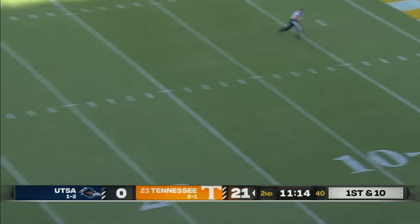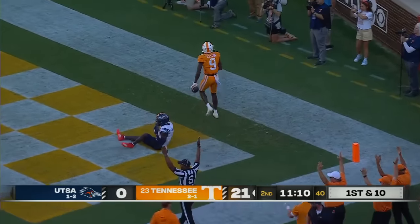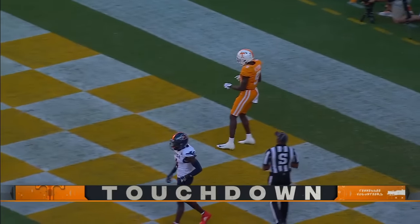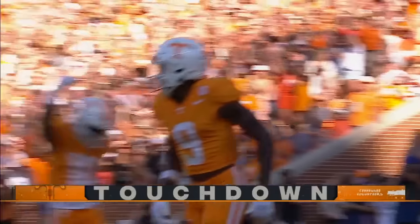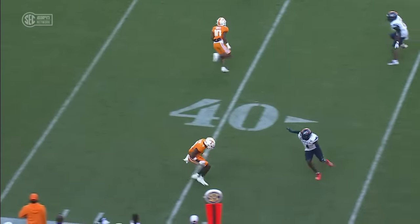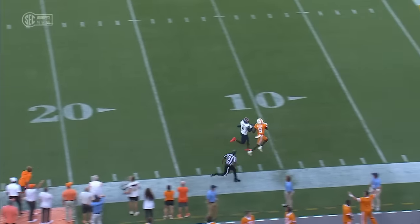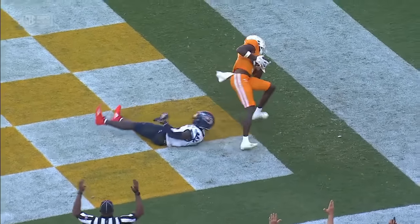Milton going up top. Pass caught in the end zone. Ramel Keaton with a remarkable catch. 48 yards. Tennessee's defense had 12 players on the field at the snap. Nice job on the double move — you see the acceleration, the ability to stack, and now being able to adjust to the football.